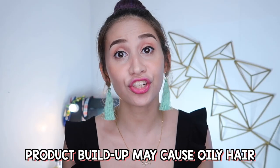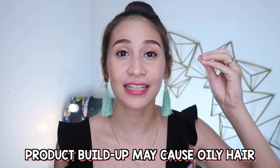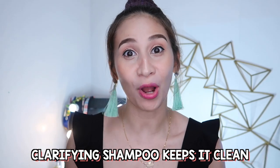Kapag marami ng build-up ng products galing sa mga regular shampoos and conditioners and stylers natin, ang nangyayari nagiging mabigat yung ulo natin and sometimes nagiging oily na siya. Ang clarifying shampoo ang naglilinis ng buhok para hindi na siya magmumukhang malagkit.